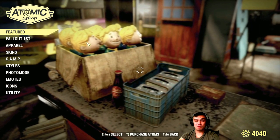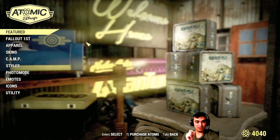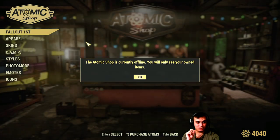There is something fishy going on with the Atomic Shop right now. I double-checked this a few minutes ago to make sure it's working, and it worked, and I think it crashed again. So, the Atomic Shop...